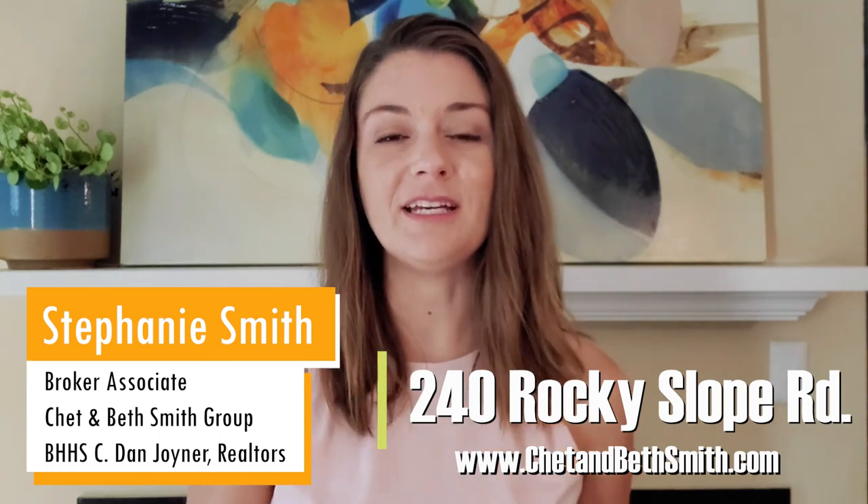New listing today is 240 Rocky Slope Road in the Hollingsworth Park community in Greenville. I love this community — it's such a nice feel. You've got a beautiful park, it's great for running, walking, taking your dog out for a walk. It's a great, safe community and such a beautiful atmosphere. They just keep the homes and the townhomes so lovely around this area.